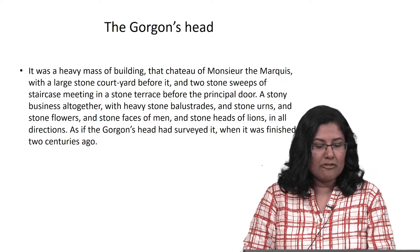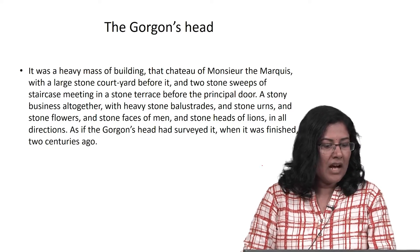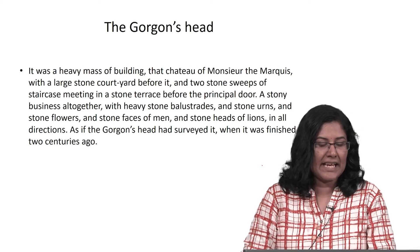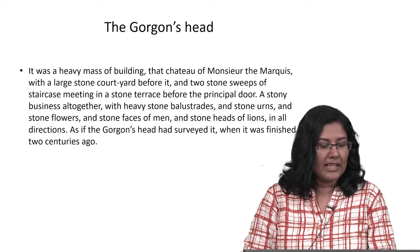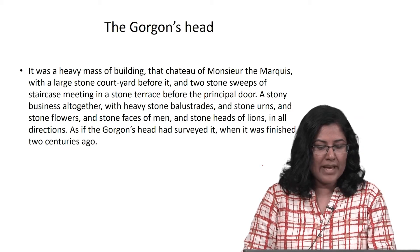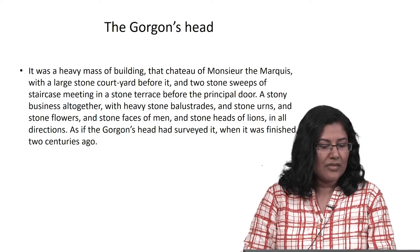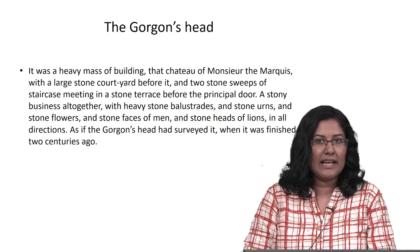It was a heavy mass of building, that chateau of Monsieur the Marquis, with a large stone courtyard before it, and two stone sweeps of staircase, meeting in a stone terrace before the principal door, a stony business altogether, with heavy stone balustrades, and stone urns, and stone flowers, and stone faces of men, and stone heads of lions, in all directions — as if the Gorgon's head had surveyed it when it was finished two centuries ago.